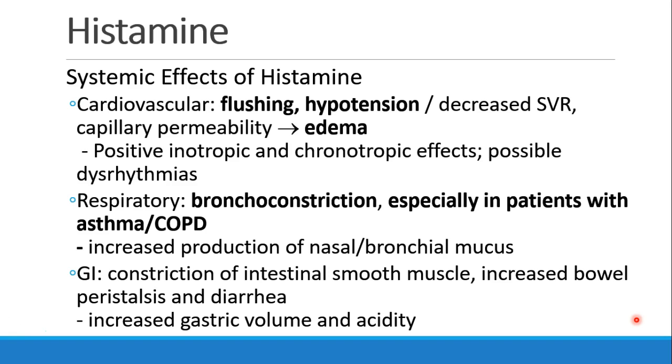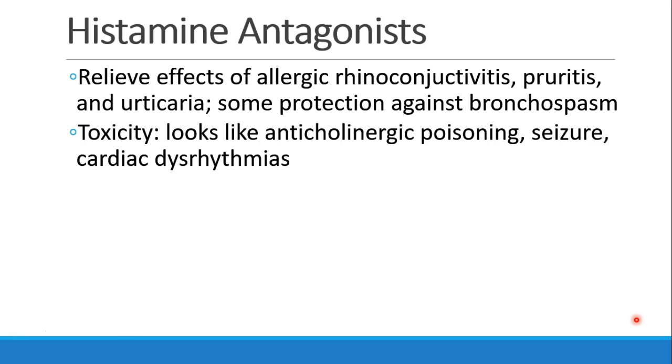There's constriction of intestinal smooth muscle, leading to increased bowel peristalsis and diarrhea, and increased gastric volume and gastric acidity. We often give histamine antagonists, or antihistamines, in order to relieve the effects of allergic rhinoconjunctivitis, pruritus, and urticaria, and to provide some protection against bronchospasm. Toxicity from these drugs looks a lot like anticholinergic poisoning. Patients may have seizures and also have cardiac dysrhythmias.